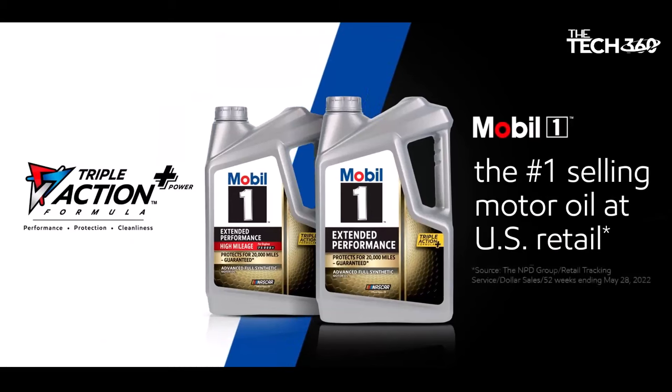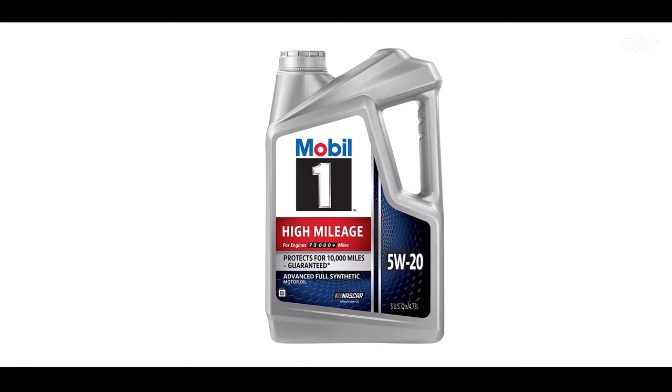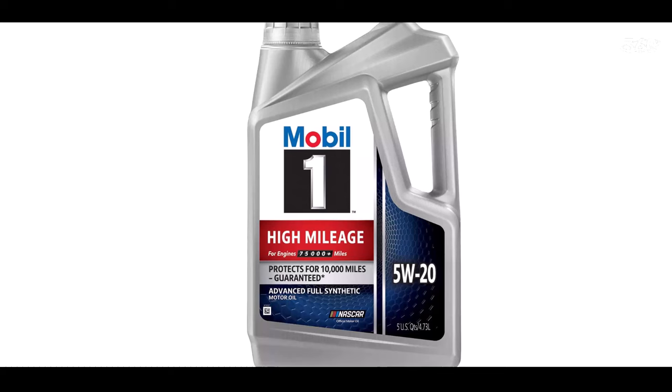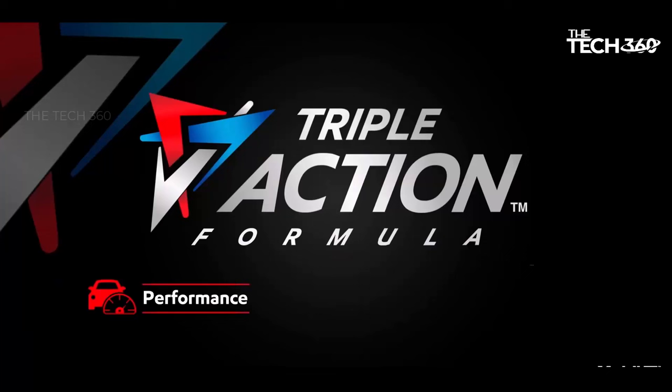This advanced synthetic motor oil adheres to the latest ILSAC GF-6 standards. This means it offers exceptional protection against low-speed pre-ignition (LSPI) and timing chain wear, ensuring smooth and efficient engine operation. By keeping the engine clean and minimizing friction, Mobil 1 helps to improve fuel economy, reducing the overall cost of ownership.